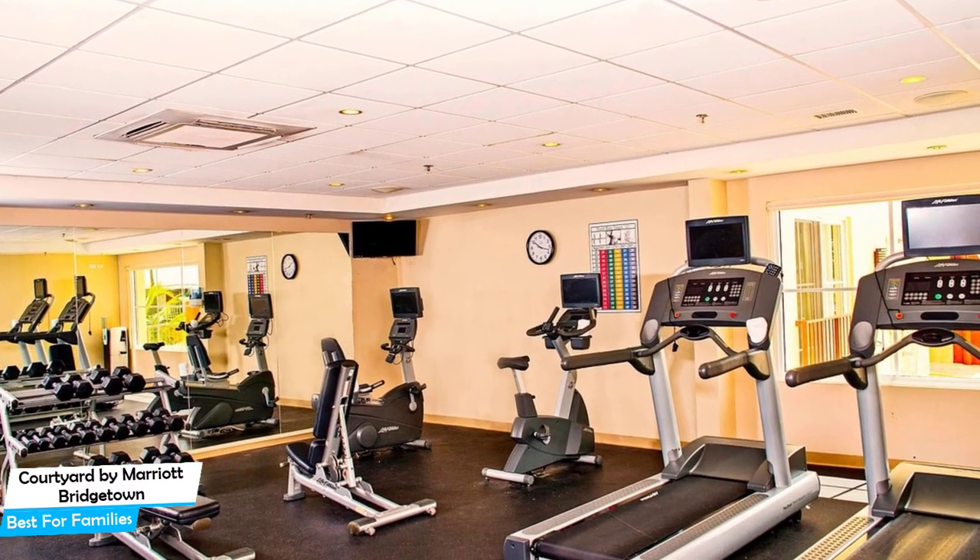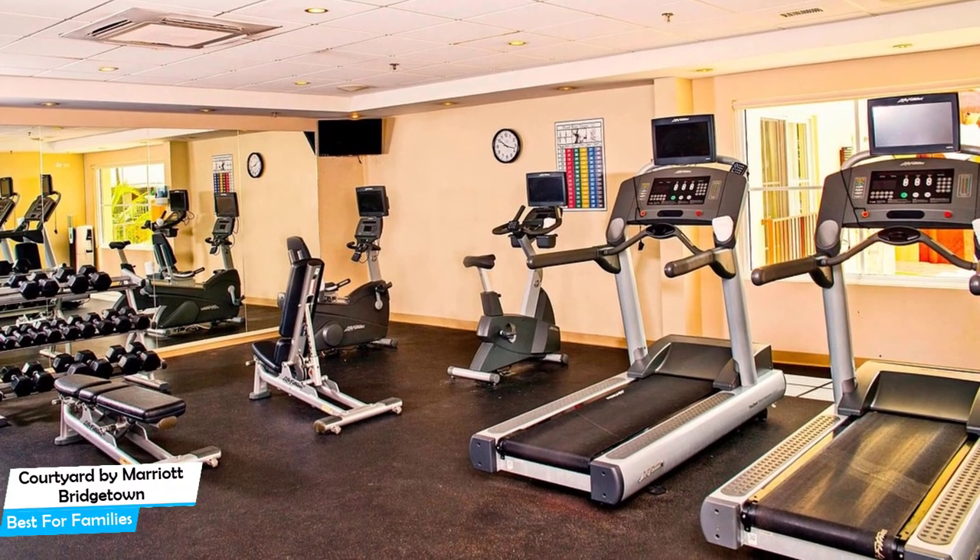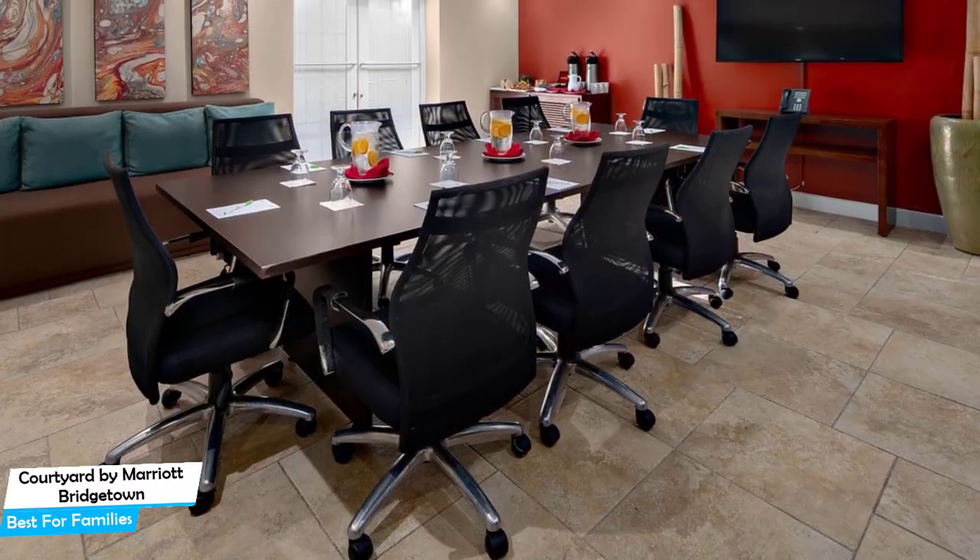Among other things, the hotel offers its guests free parking, pool, bar or lounge, conference facilities, fitness center with gym or workout room, car hire, banquet room, and more.